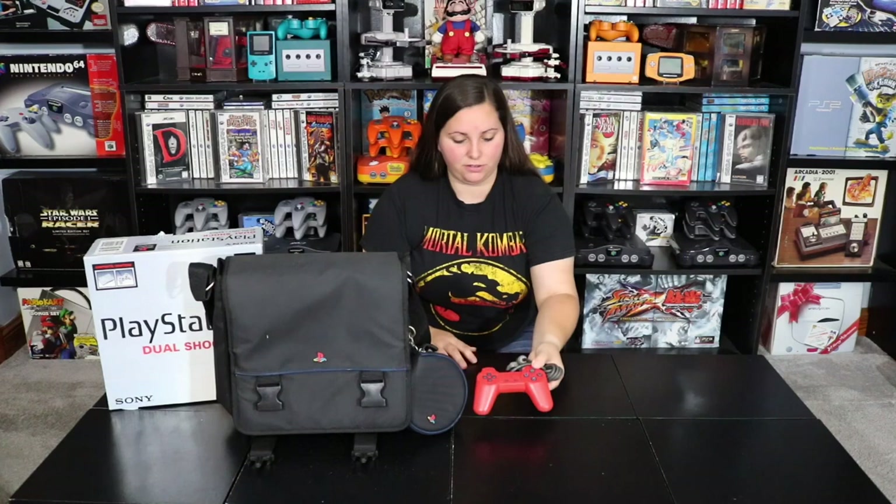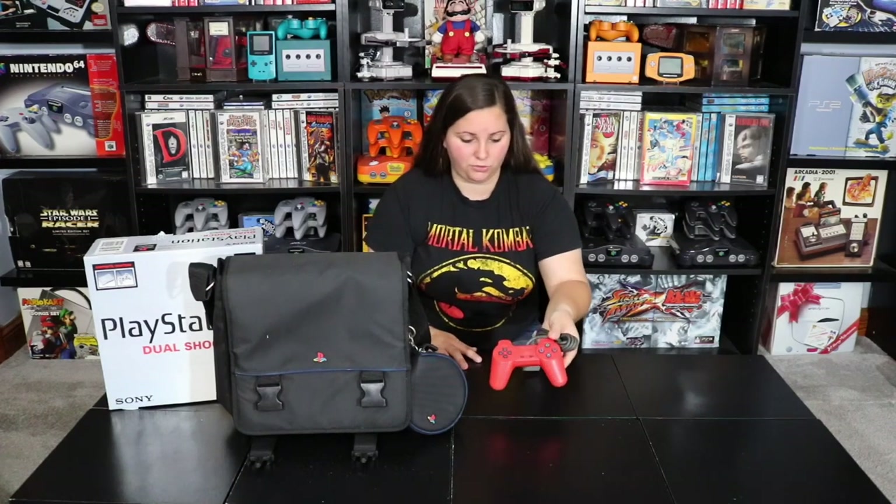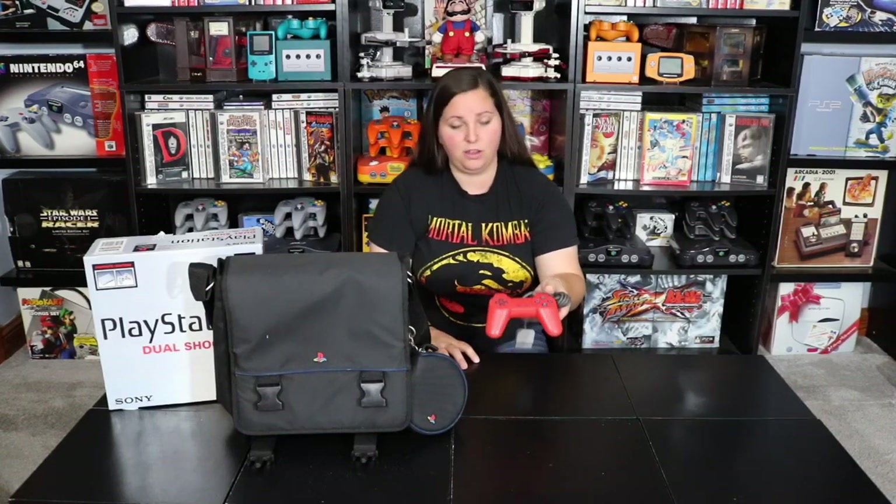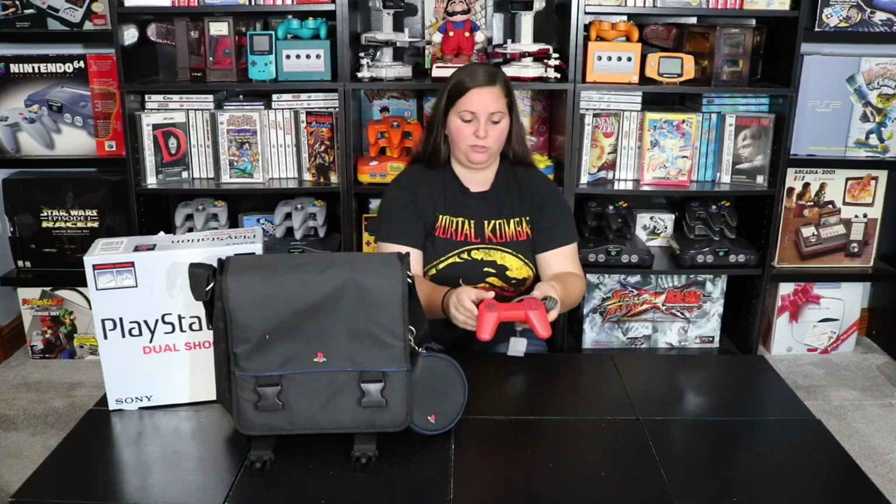Next we have this PlayStation 1 controller. This one is red. Usually I see the grey and white ones around — I don't see these red ones often. So I had to go ahead and pick this one up.